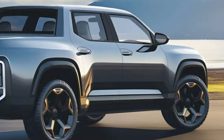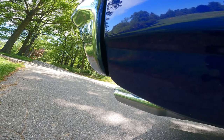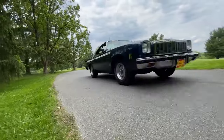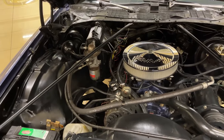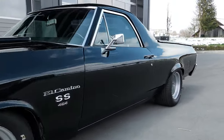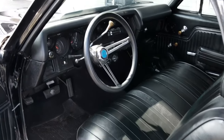Revival rumors of the Chevy El Camino are sending waves of excitement through the automotive world. This iconic car-truck hybrid, which captured hearts from the 1950s to the late 1980s, is speculated to make a grand return to compete in the compact truck segment. Today's market sees the rise of small pickups such as the Ford Maverick and Hyundai Santa Cruz. Market buzz suggests the El Camino could feature a balance of power and efficiency, blending classic design with the latest technology.